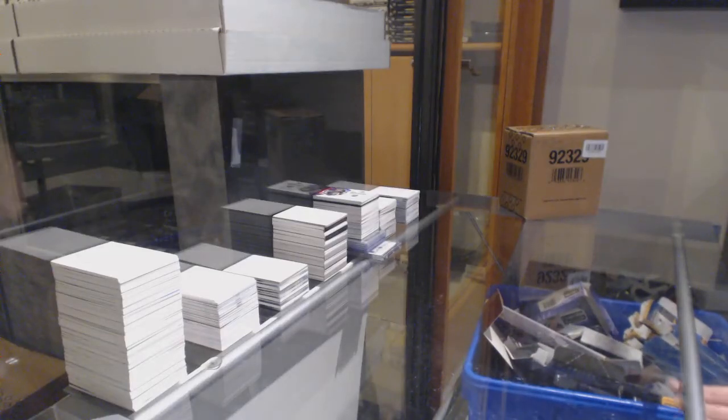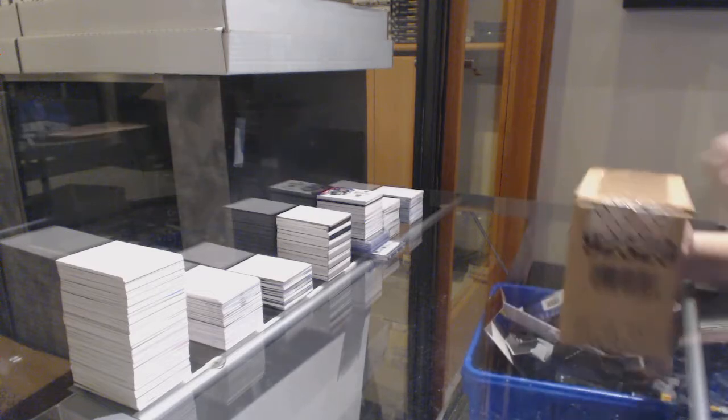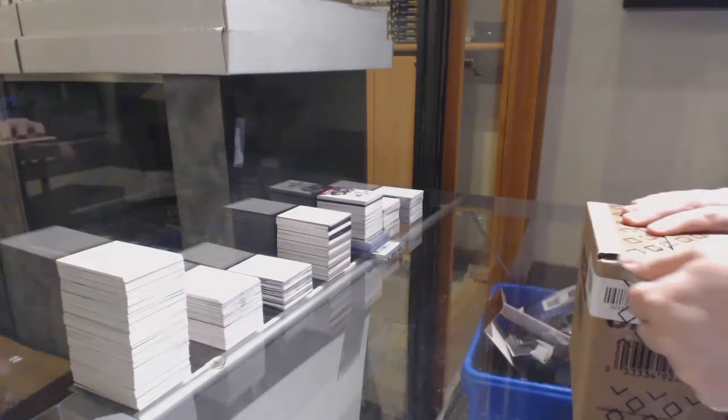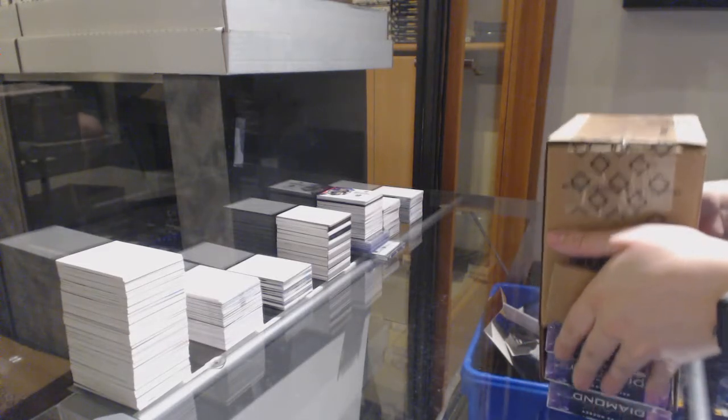Starting off CNC group break $11,285, we've got the 1920 Upper Deck Black Diamond 5-Box Case Break. Best of luck, folks.